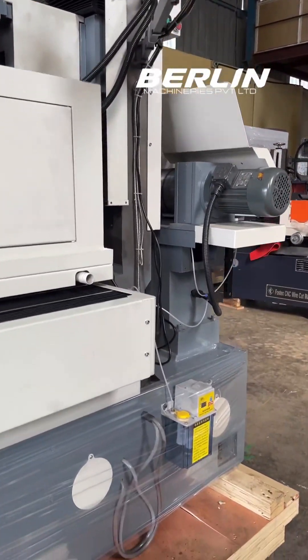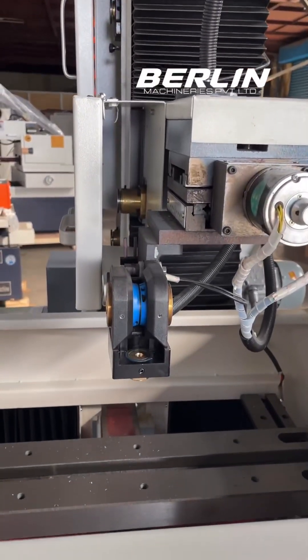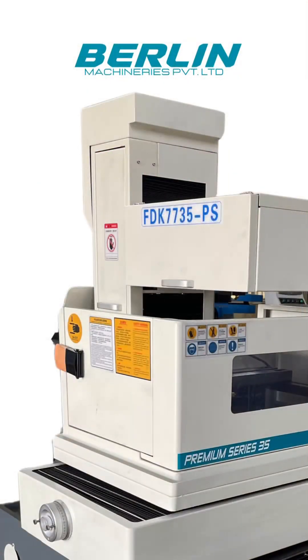Equipped with convenient features such as an inbuilt lamp for enhanced visibility, automatic lubrication pump for hassle-free maintenance, and more, the CNC Wirecut Premium Series offers unmatched convenience and efficiency.